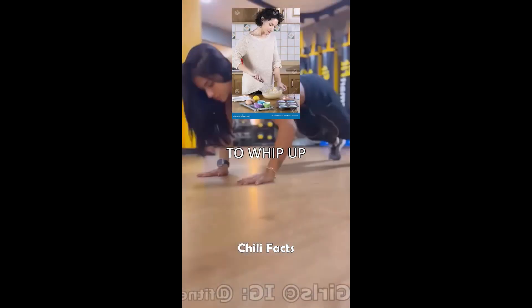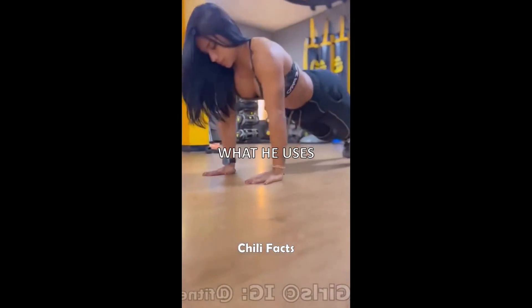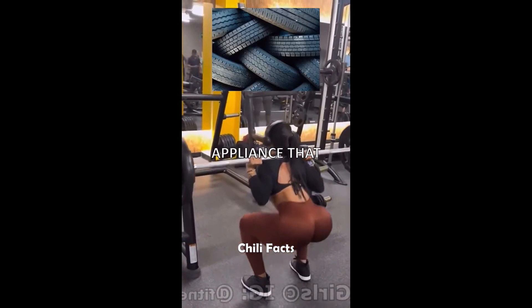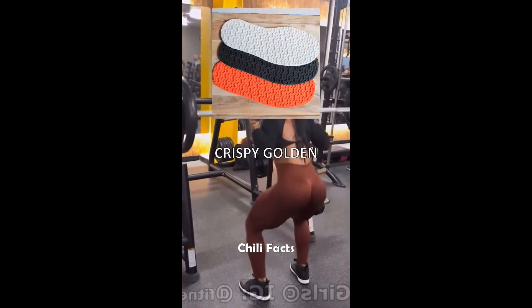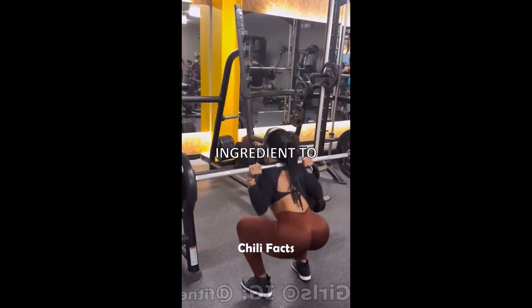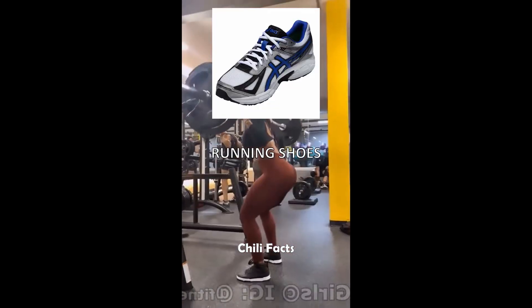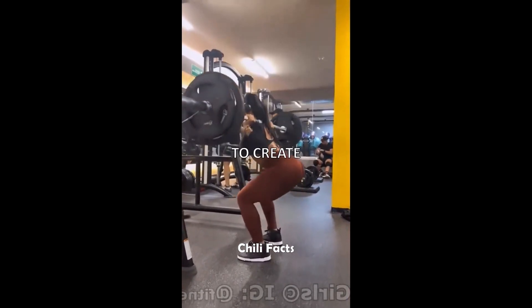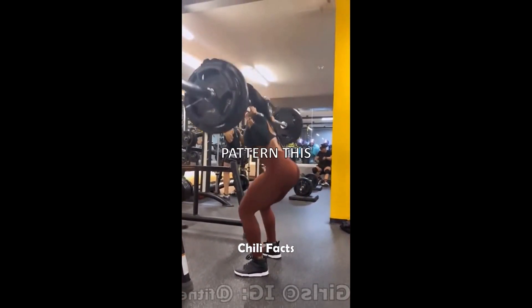One day, he decides to whip up some running shoe soles — and guess what he uses? A waffle iron. Yes, you heard that right. That kitchen appliance that churns out crispy, golden waffles was the secret ingredient to the first pair of Nike running shoes. Knight and his team poured rubber into the waffle iron to create a sole with a unique waffle-like pattern.